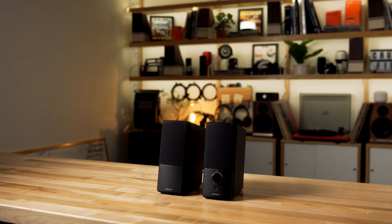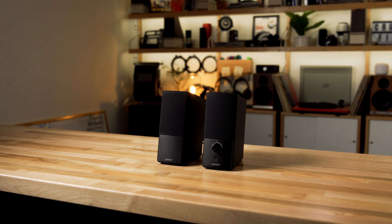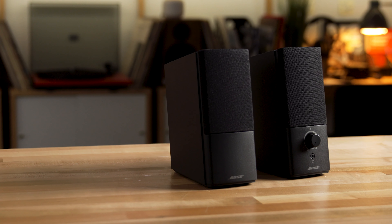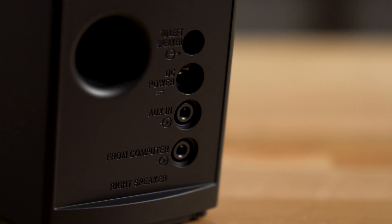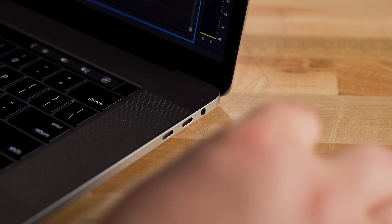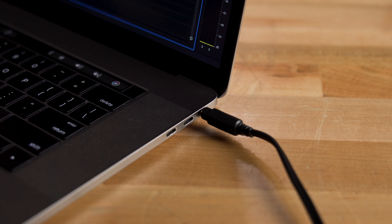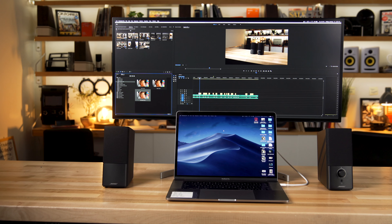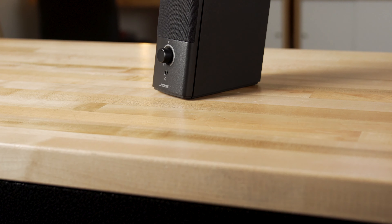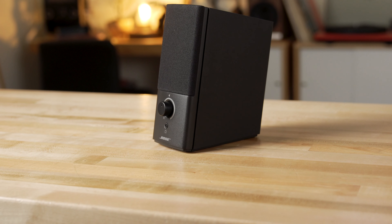We'll start with the Bose Companion 2 speakers. I would call these our best traditional computer speakers that sound much better than most traditional computer speakers. They're a little bit bigger, a little beefier sounding, a little bit more musical. They'll connect to your computer with a simple 3.5 millimeter analog audio jack — the headphone jack on the side of your laptop, or the audio out from the sound card on the back of your PC. They're Bose, so they sound great. They're designed for near-field listening, for sitting right there on your desk very close to them, and thanks to Bose TrueSpace digital signal processing, you'll be surprised just how much sound you'll get out of these speakers.